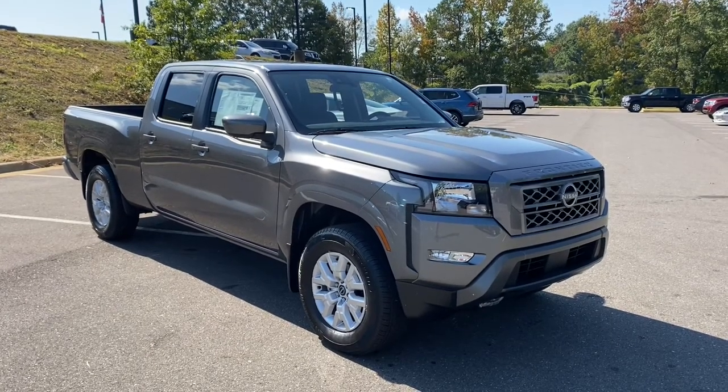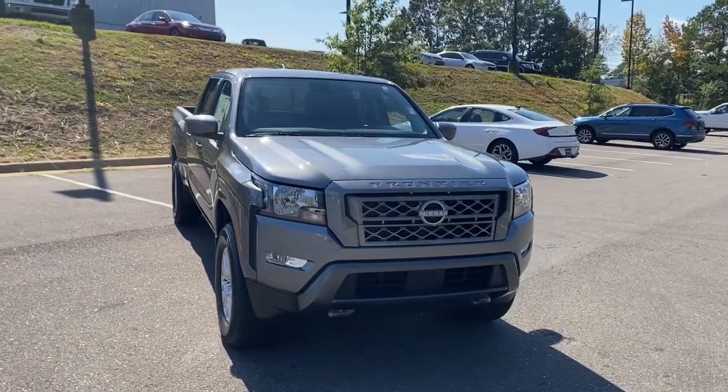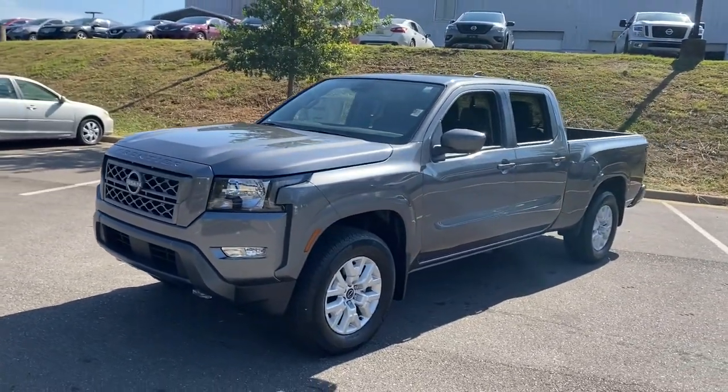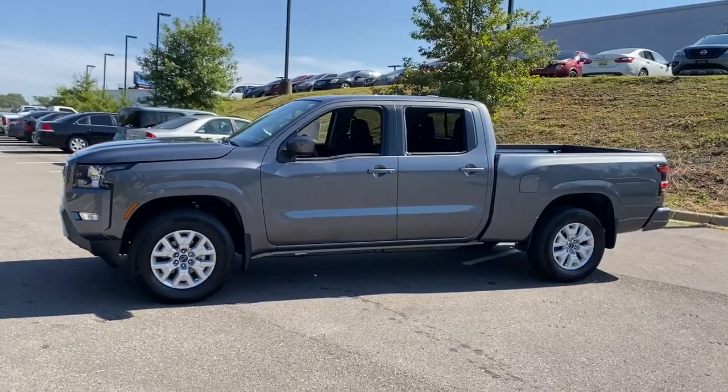This could be the car for you. The 2023 Nissan Frontier. This capable Frontier delivers impressive durability and a work ethic to match. Ready to tow, haul, or explore the trail, this rugged midsize pickup is an exceptional value.